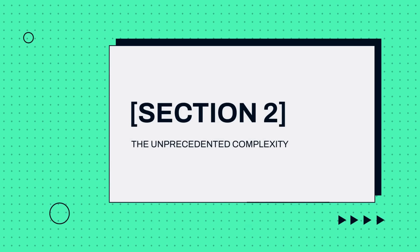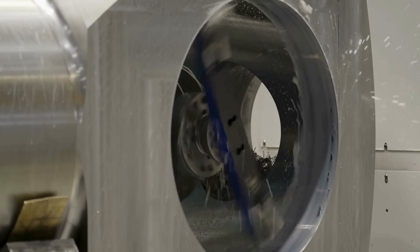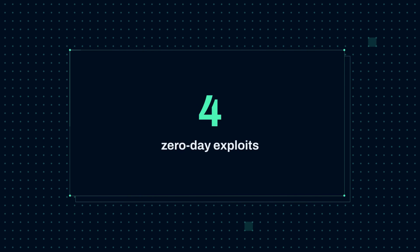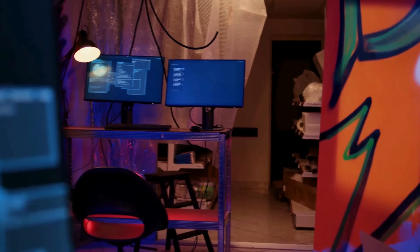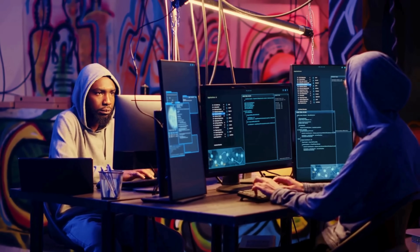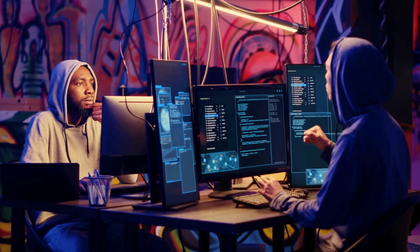What made Stuxnet extraordinary was its technical sophistication. Stuxnet leveraged four zero-day exploits — previously unknown vulnerabilities with no existing patches. To put this in perspective, zero-days are the crown jewels of hacking; they're extremely valuable and rarely used. Most attacks use known vulnerabilities. Using four in a single piece of malware was unprecedented and immediately signaled the work of an extremely sophisticated actor.